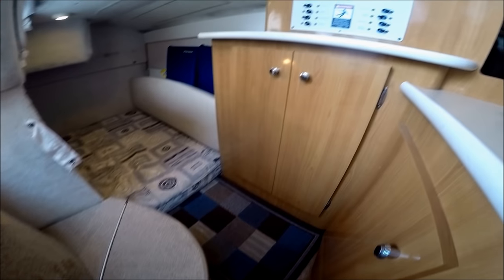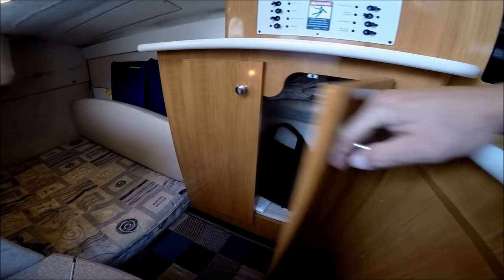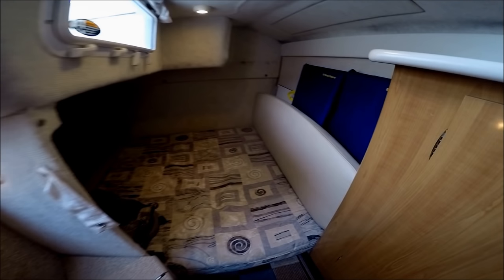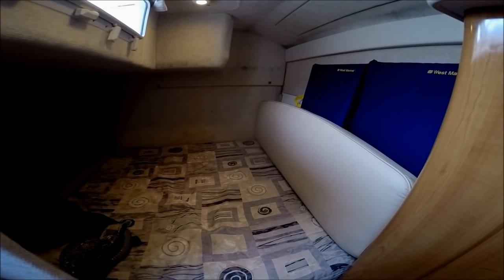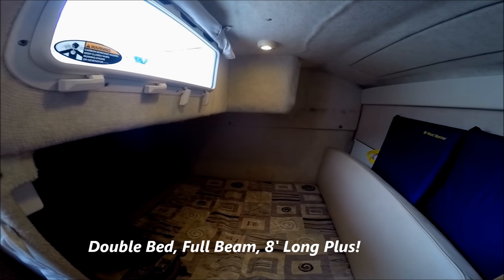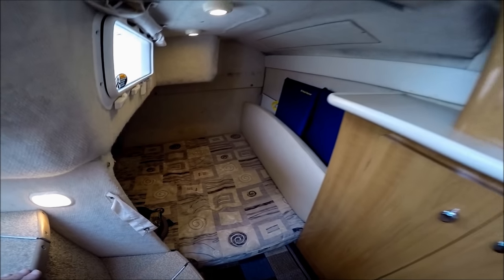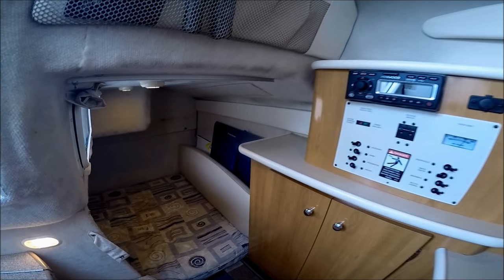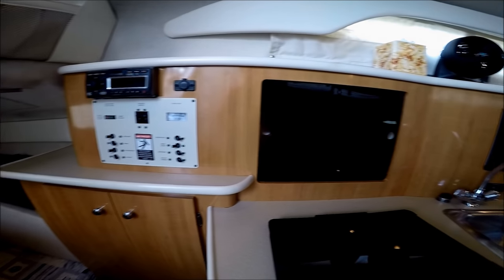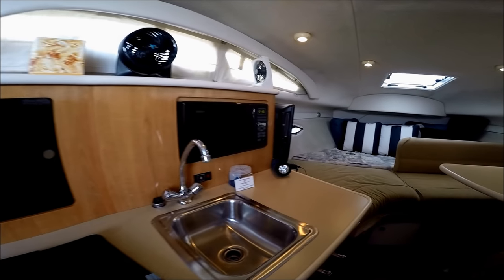Moving aft, we've got a little hanging locker right here. And then our double-wide mid-cabin with light — it has its own window for more light and more air. This vessel is well cared for, neat and clean, lots of maintenance, shows pride of ownership. Viewer today, owner tomorrow at South Mountain Yachts.